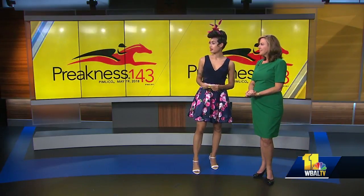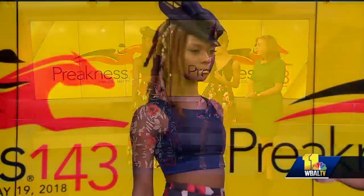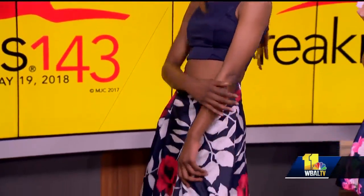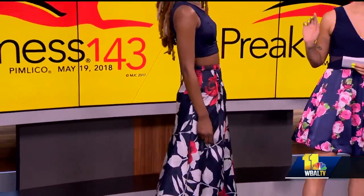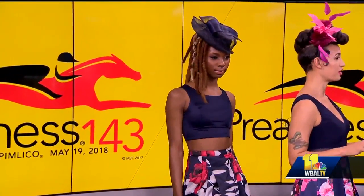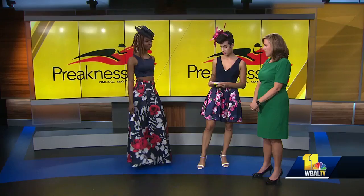Check this young lady out. Our next model is Amanda. This is an unexpected combination — you don't think to wear a halter crop top with a maxi dress, but this is a great look. Florals are in. She's got the hatinator, the fascinator on top. And a really good tip: when you wear a long dress like this, you can wear flats and be comfortable and no one will ever know. You don't have to wear those heels all day. If you're doing a long dress, you can throw on some flats and still look cute.